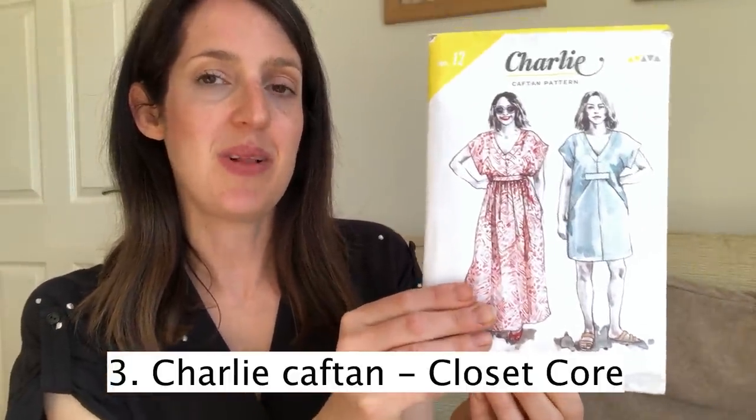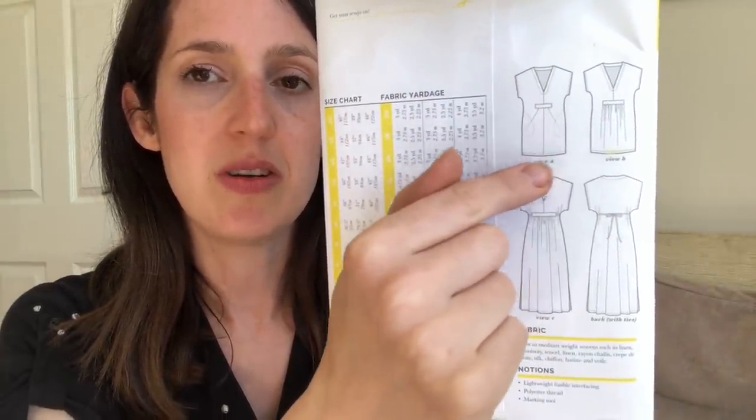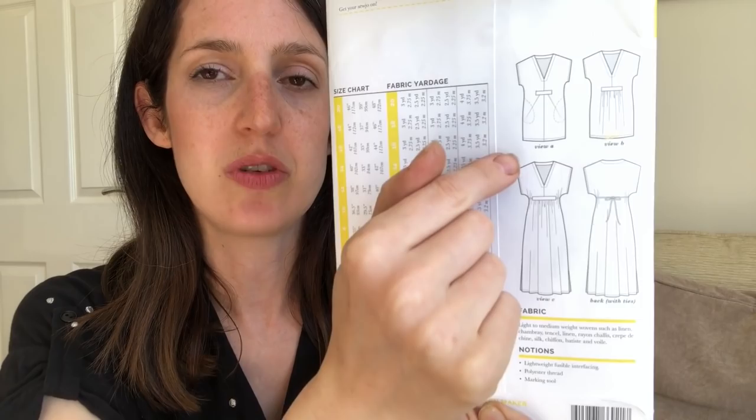My third favourite woven dress pattern for summer is my ultimate go-to for keeping cool in really hot weather. During last year's UK heatwave, this was the dress I reached for. It's the Closet Core Charlie Kaftan — a lovely pattern and, as always with Closet Core, you get lots of different variations for your money. There are three main options: View A is an architectural style kaftan, shorter length around the knee, with a lovely deep V at the front and pleated bodice. I think it would look great in linen or a crisp fabric.